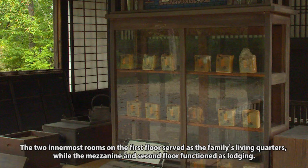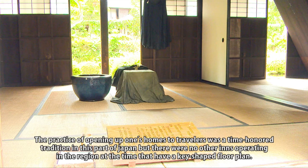The two innermost rooms on the first floor served as the family's living quarters, while the mezzanine and second floor functioned as lodging. The practice of opening one's home to travelers was a time-honored tradition in this part of Japan. The main house was unique in the region at the time for having a key-shaped floor plan.